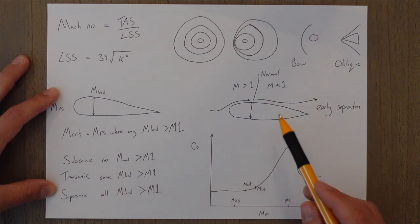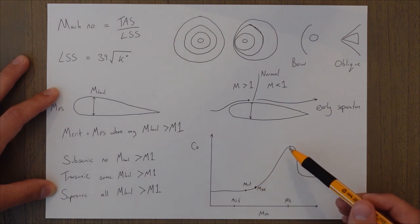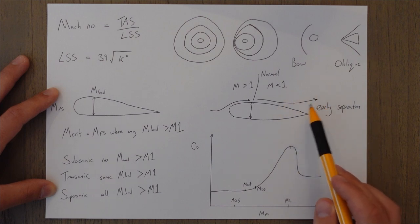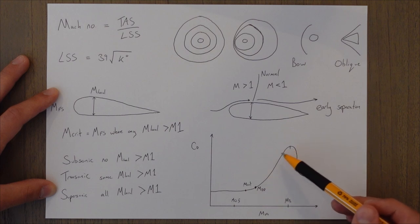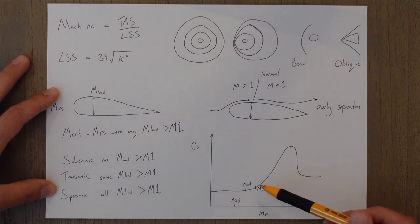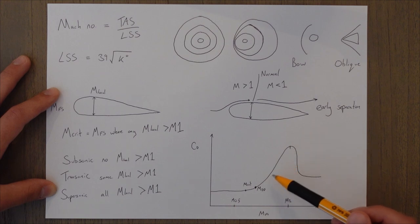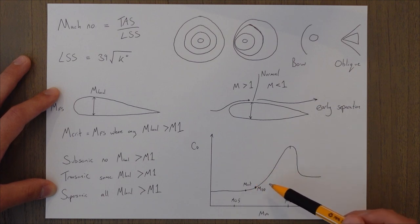When we accelerate through the shock stall we reach the drag divergence Mach number, where there's a huge increase in drag mainly caused by airflow separation. It takes a lot of extra thrust to overcome this drag, making it the maximum practical flight speed. We want to increase this number as much as possible, and since it's tied to the critical Mach number, we want to increase Mcrit — which will push up our drag divergence Mach number as well.